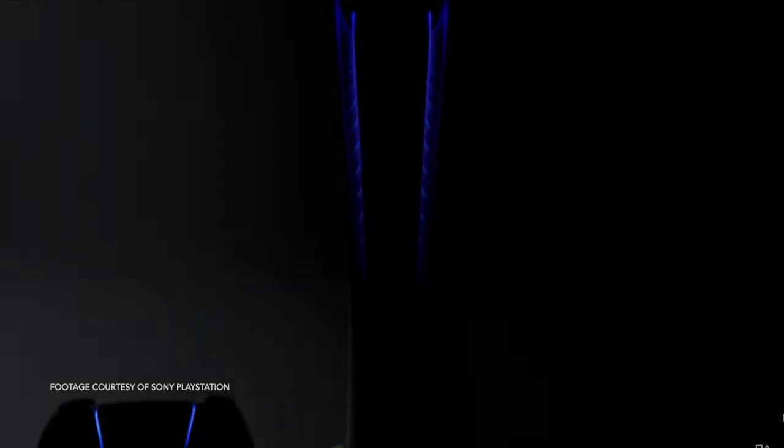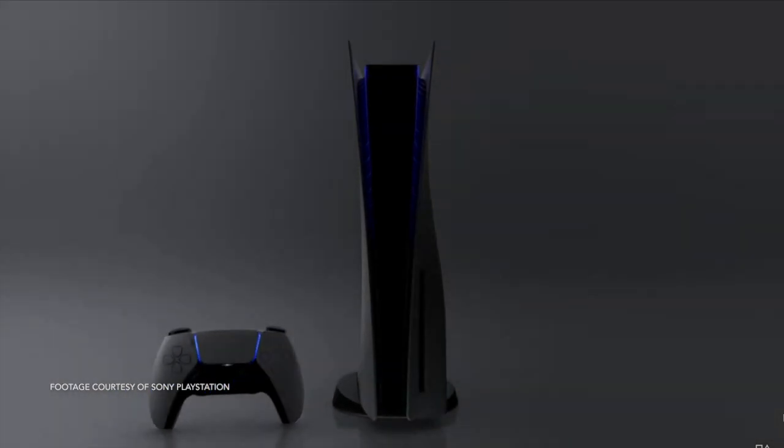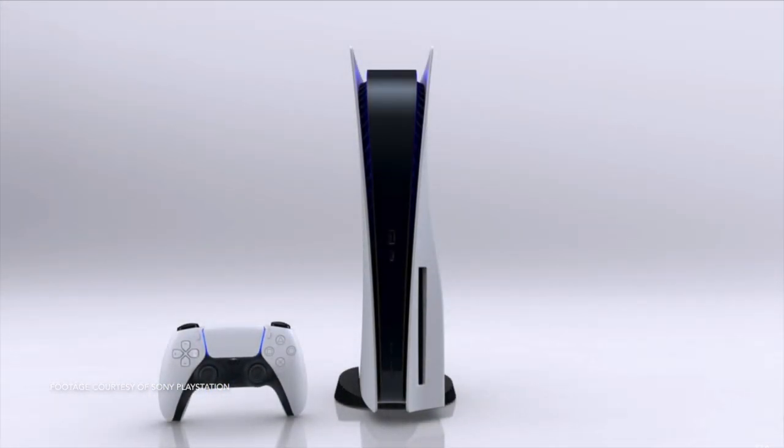Anytime people have a polarizing reaction towards your design, it means you're onto something. Indifference or apathy towards a product is rarely a good thing. So in that regard, the PlayStation 5 console is a success.